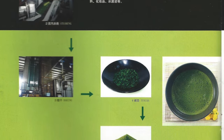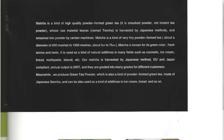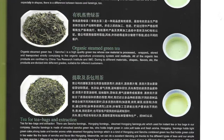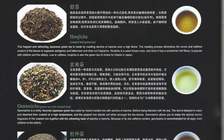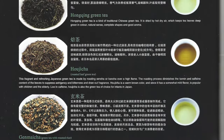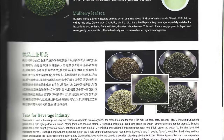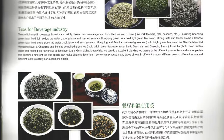They also produce some matcha that's higher quality for drinking, as well as some Chinese teas. Looking at their product catalog, they make sencha, organic sencha, gyokuro, tencha, matcha, bancha, hojicha, as well as some Chinese green teas — one called Hongqing green tea. They also make a high-quality gunpowder which isn't on their catalog but is something we tasted. They also produce tisanes: eucomia leaf tea and mulberry leaf tea, of which I have a sample.